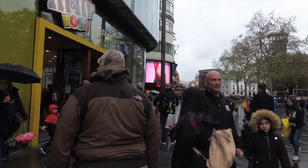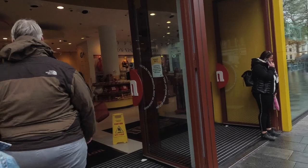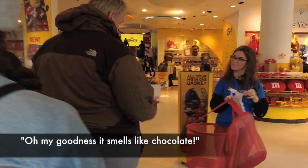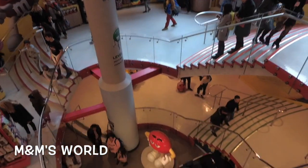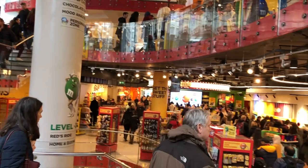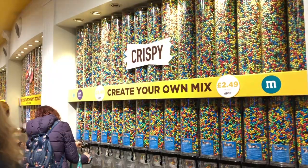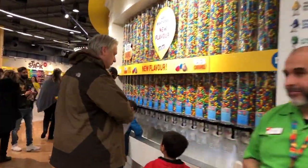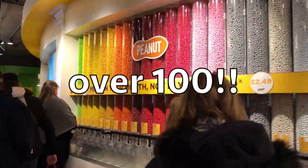We are now in Leicester Square, and we have to follow the kids because they're already so excited to be in here. Be prepared to enter this rainbow colored paradise of M&M's and all of its merchandise when you're shopping at M&M's World. If you are a die-hard M&M fan, you'll surely not want to miss creating your own mix. Come down to the world's biggest candy wall and fill a bag with your own personal selection. Did you know that there's over a hundred different colors and flavors of M&M candy to choose from?